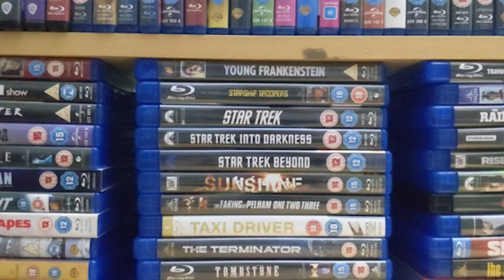Welcome back everybody to the eighth part of my blu-ray collection. Today we're going to be going through the HMV exclusive premium collection. HMV is an entertainment store that is widely popular in the UK, and they recently got bought out by a Canadian company called Sunrise Records.